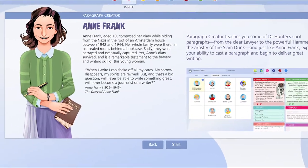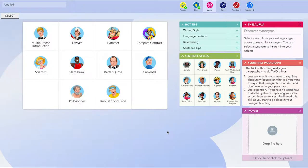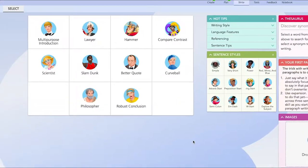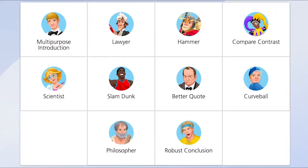It was Anne Frank who, while hiding from the Nazis in the roof of a Dutch house, wrote her remarkable diary aged only 13. Anne is the guardian of Paragraph Creator. Here, with the aid of a clever scaffolding system, you will discover not one but ten different ways to cast a paragraph and leave dull writing behind forever.